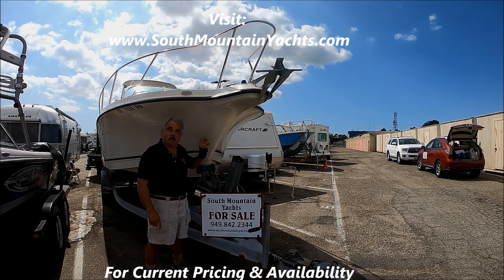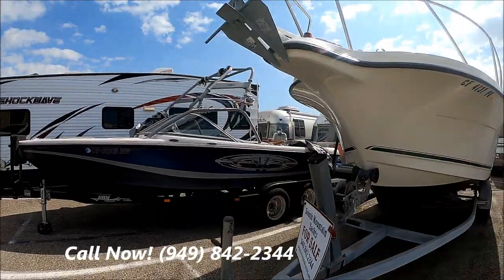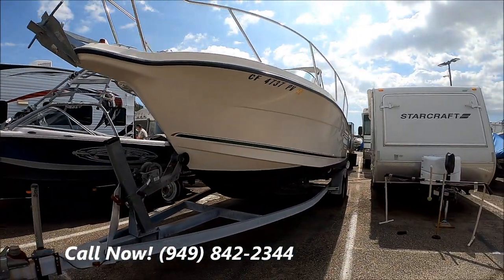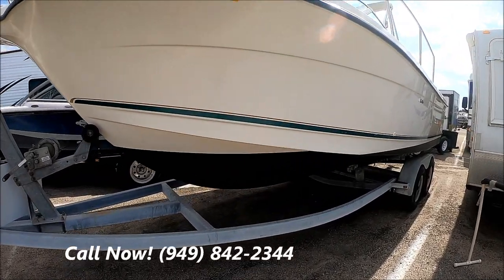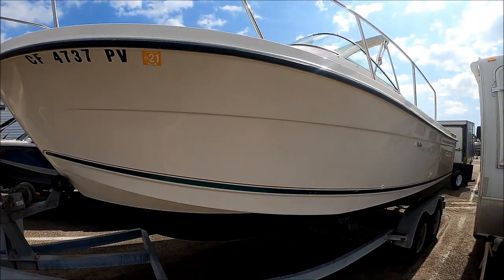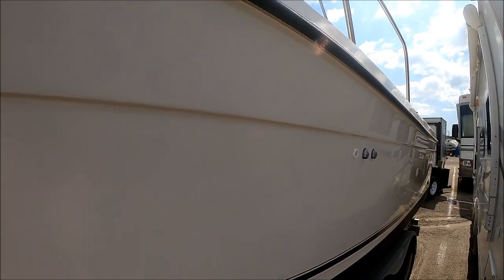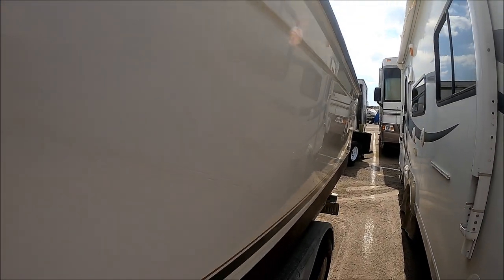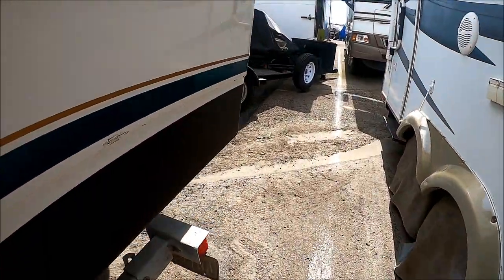So come with me as we do this quick walk-around tour. Notice we have this tandem axle galvanized trailer right here. Check out that brand-new bottom paint, and we've just had her buffed and waxed. She's a good-looking boat — very popular new, and very popular used also.